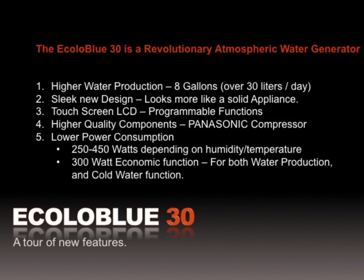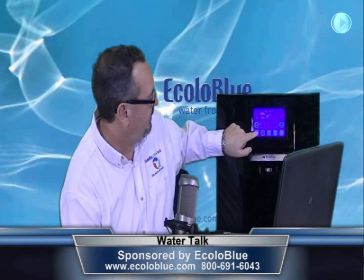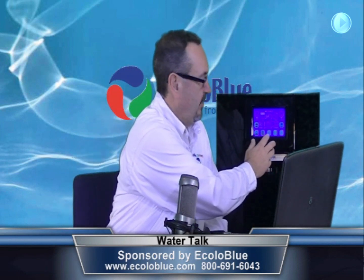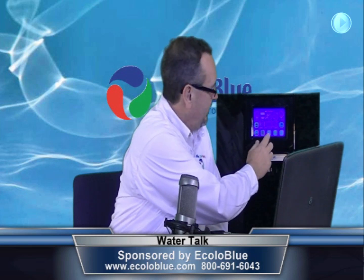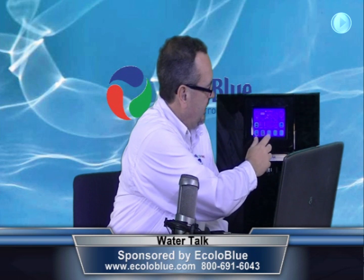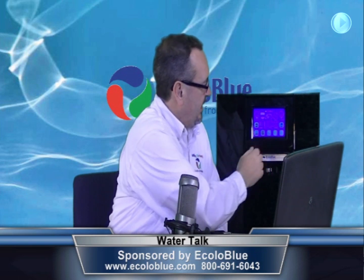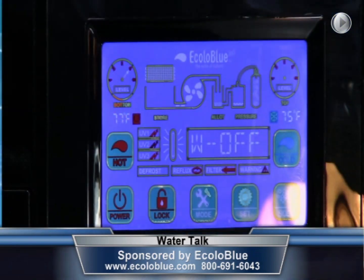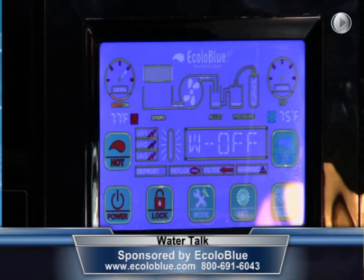This is a sleek new design — it's solid state with an LCD touchscreen. The water generation is happening right now — you can probably hear that. We simply go into our mode setting, and when we get to the W here, we can turn that off, and now it's a nice quiet machine. You can set the timing on it so it can come on and off whenever you'd like.